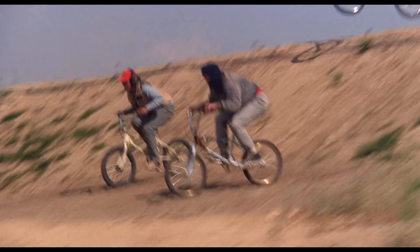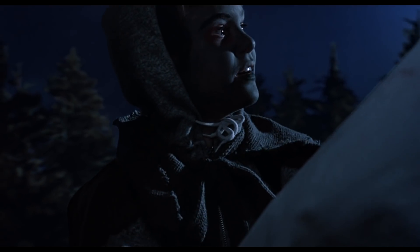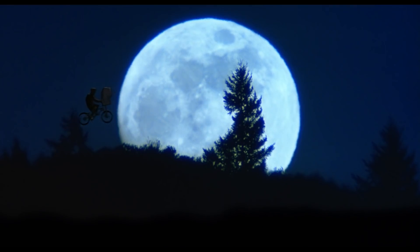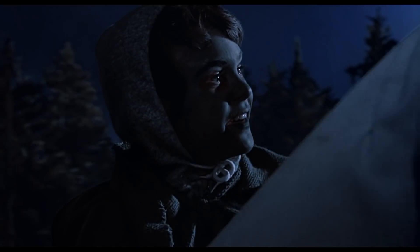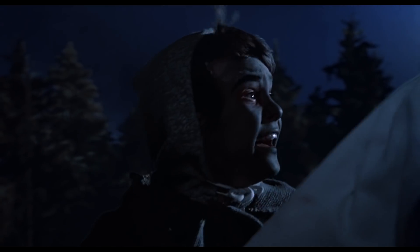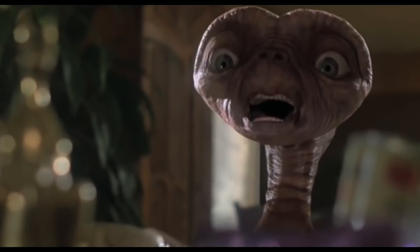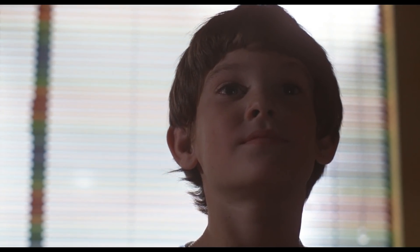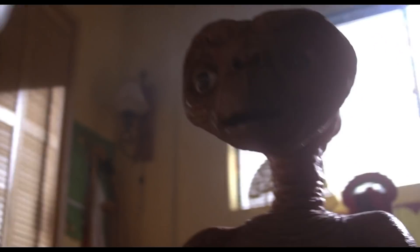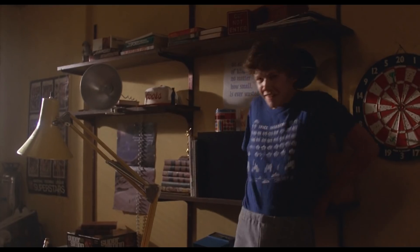E.T. the Extraterrestrial. Is there really a more beloved and respected family movie out there that can compete with the impact the Steven Spielberg classic has had? Arguably not. In many ways this film is untouchable. When Spielberg went back to do his own George Lucas special edition in 2002, with a CGI E.T. incorporated into the movie, fans didn't like it, and so he discontinued that version, vowing to only present the original, untouched 1982 classic from then on. More on that later.